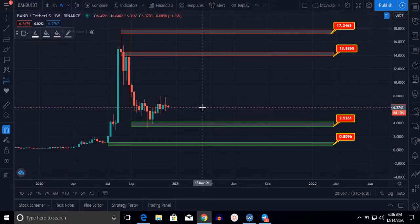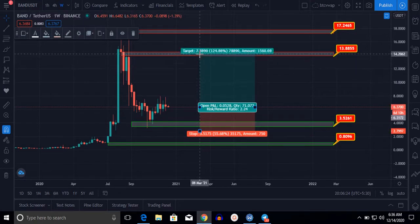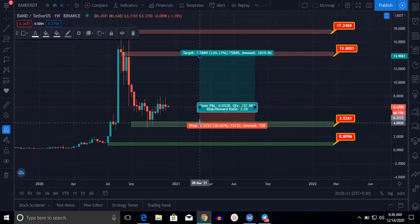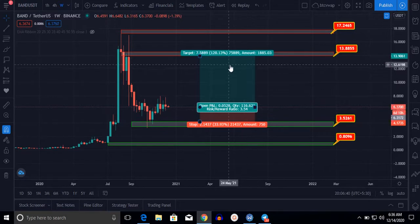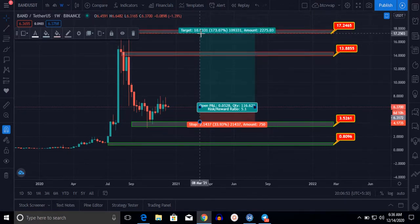If we buy BAND at this current level, our next target is $13.88–$13.90. Our risk will be 33% and our reward will be 120%. If BAND touches this resistance and breaks it to the upside, it will go to its all-time high and hit the $17.24 level, meaning a 170–173% gain.